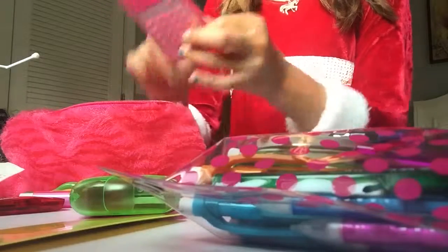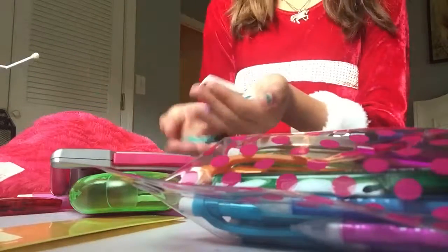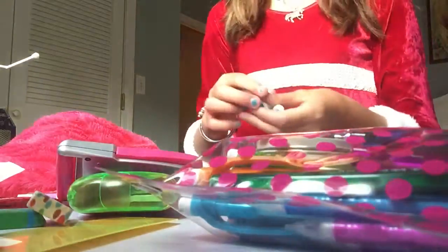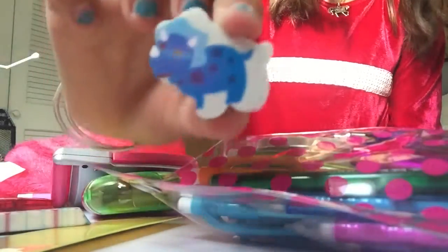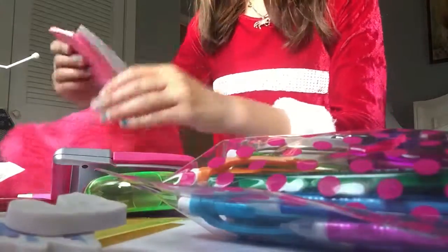I've got a calculator, I've got a bunch of erasers - these three, and then I have three dinosaur erasers. I just grabbed the cute ones, and then I have notepads - another notepad.